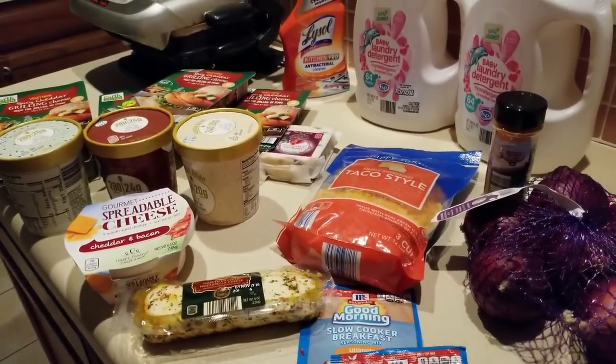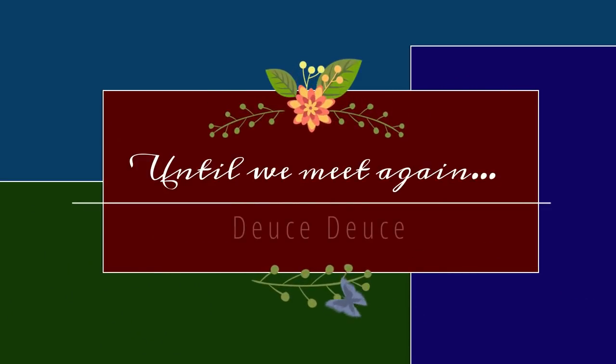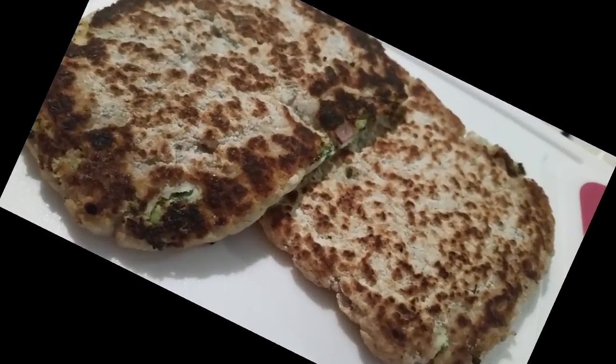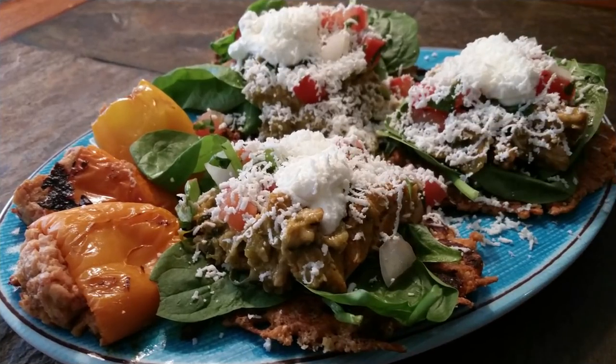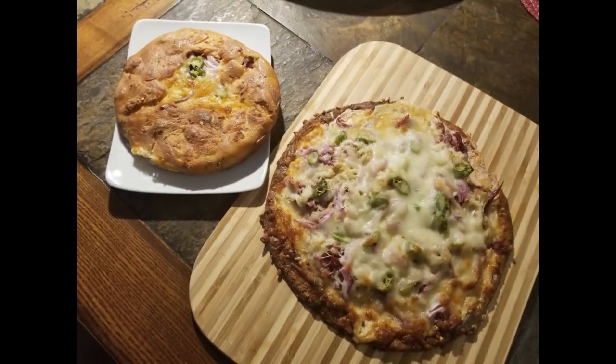Have a blessed day! Thank you so much for allowing me to spend time with you. If you haven't already, please hit the like button, subscribe to my channel, and hit that notification button so you'll know each time I post a new video. Alright guys, have a great day — bye-bye!